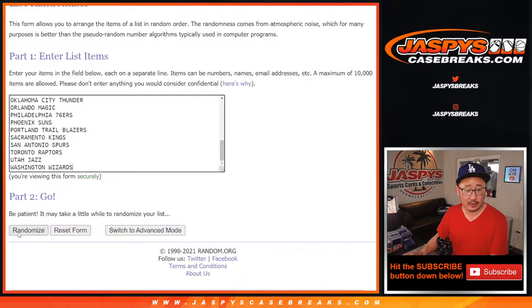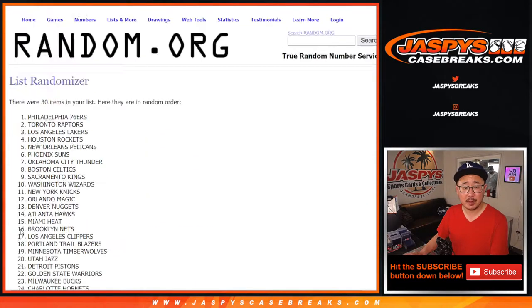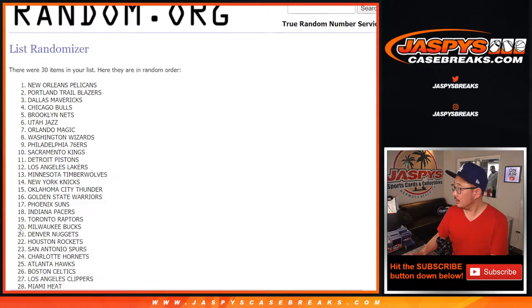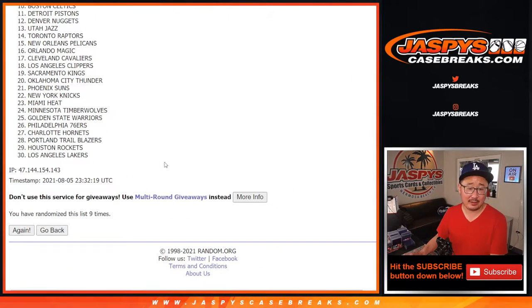Ten times for the teams. One, two, three, four, five, six, seven, eight, nine, and a tenth and final time.